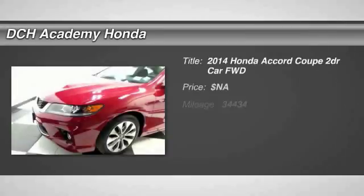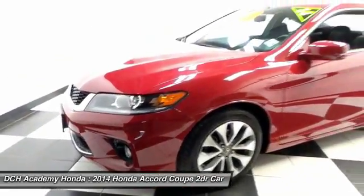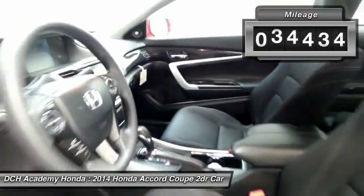Here we're viewing a gorgeous 2014 certified pre-owned Honda Accord EX Coupe, nicely equipped with power moonroof, 17-inch alloy wheels, fog lights, and reverse camera.